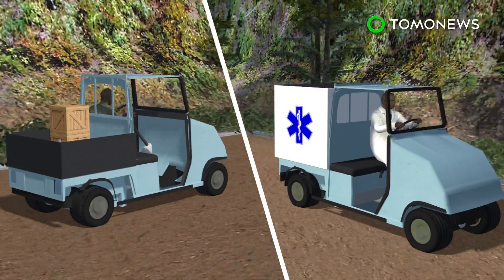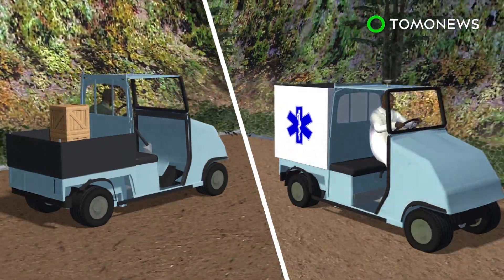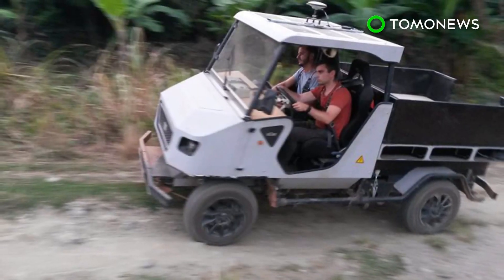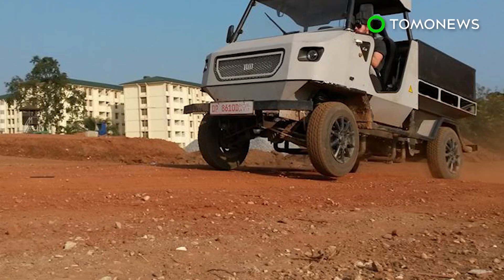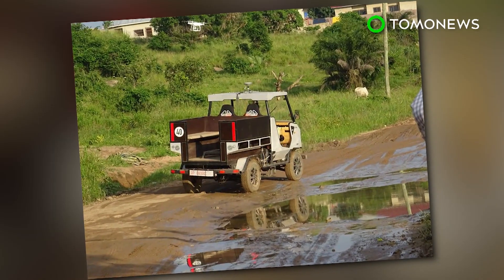The car is designed for multiple functions, such as transporting cargo or to help provide medical care in remote areas. The first prototype was tested on roads in Ghana in July. The team will present their new prototype at the International Motor Show in Frankfurt in September.